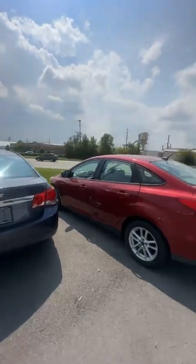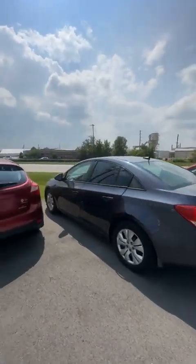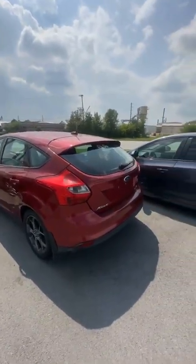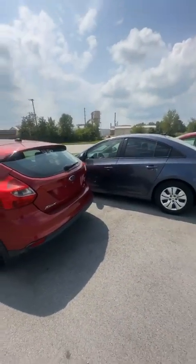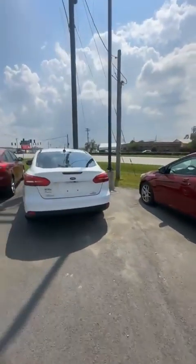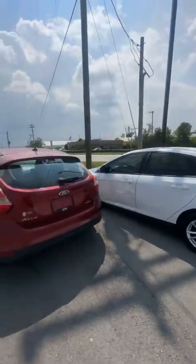We still have the 75,000-mile Ford Focus, we got another new Cruze. A couple more Focuses. This white one is new inventory as well — it's a 2016 model on that.